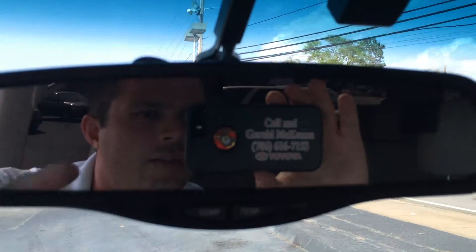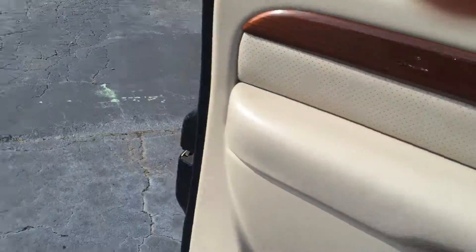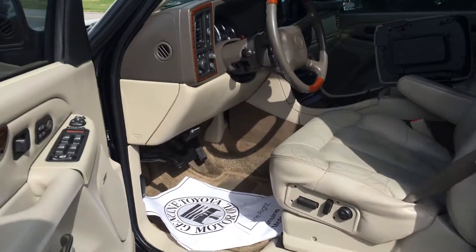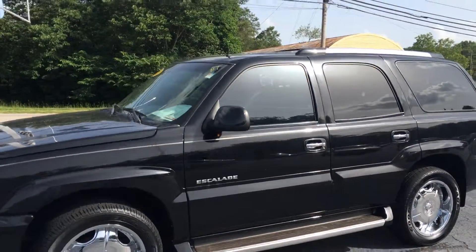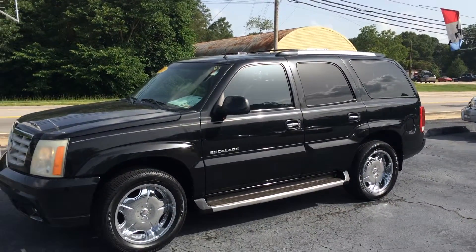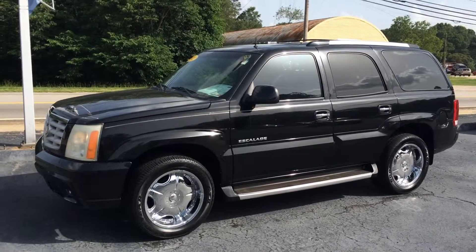And when you come in, ask for that gentleman there — that's Gerald. Looking forward to earning your business. Give me a call. There's my cell phone number there, you can also reach me on my cell — that's 706-882-2963. And again, just ask for Gerald. This is the 2002 Cadillac Escalade here at LaGrange Toyota. Looking forward to hearing from you. Have a great day — I hope you enjoyed the video and I'll talk to you soon. Bye.